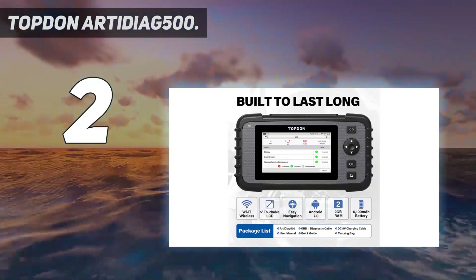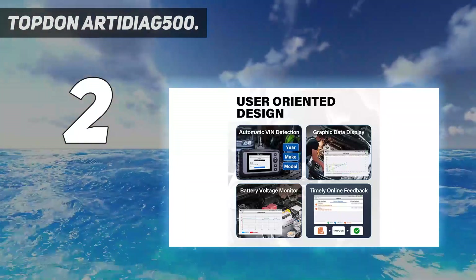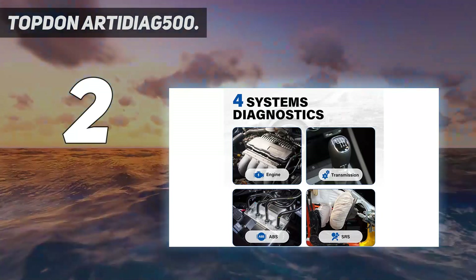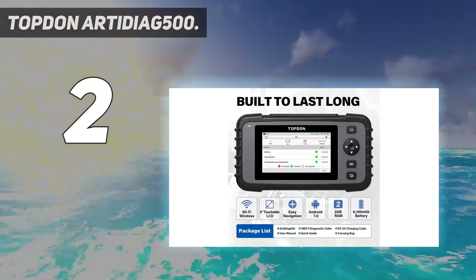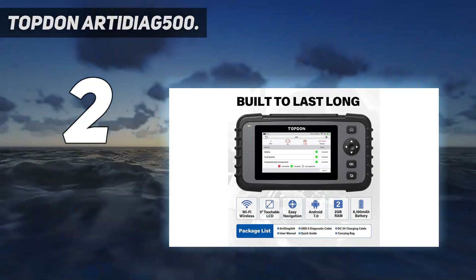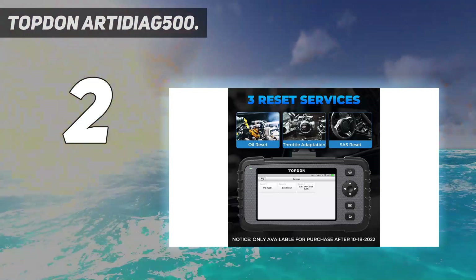The Topped-on Arti Diag 500 features 4-in-1 graphic live data, all OBD-2 tests, coverage for 54 brands and 10,000-plus models, one-touch auto-VIN in 5 seconds, one-touch lifetime updates without cost via Wi-Fi, a DTC library, 9 languages, printable auto-generated reports with email share, smooth Android 7.0, 16GB ROM, a vivid 5-inch touchscreen, and 10-plus hours of running time.